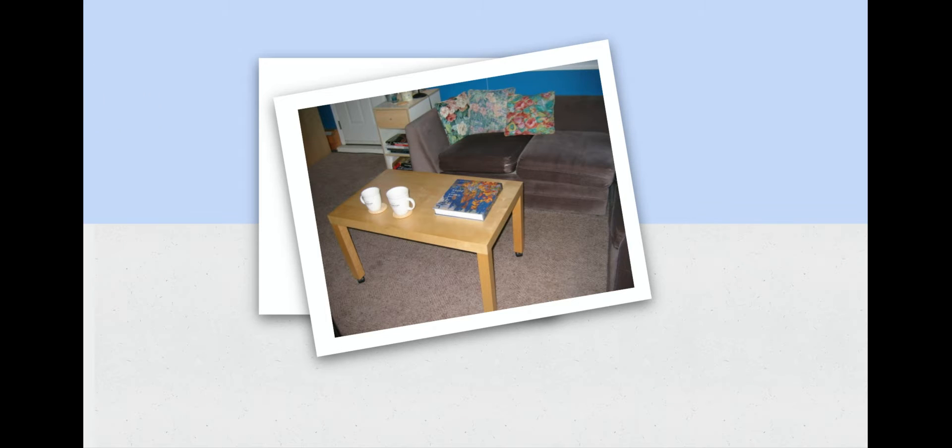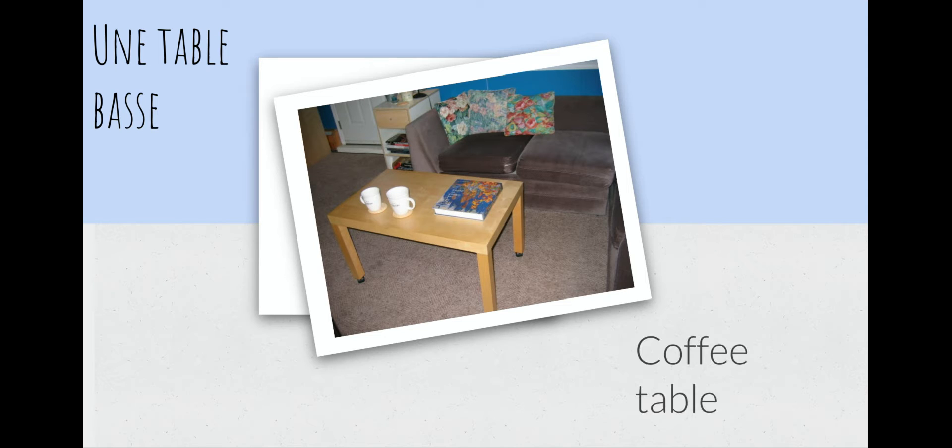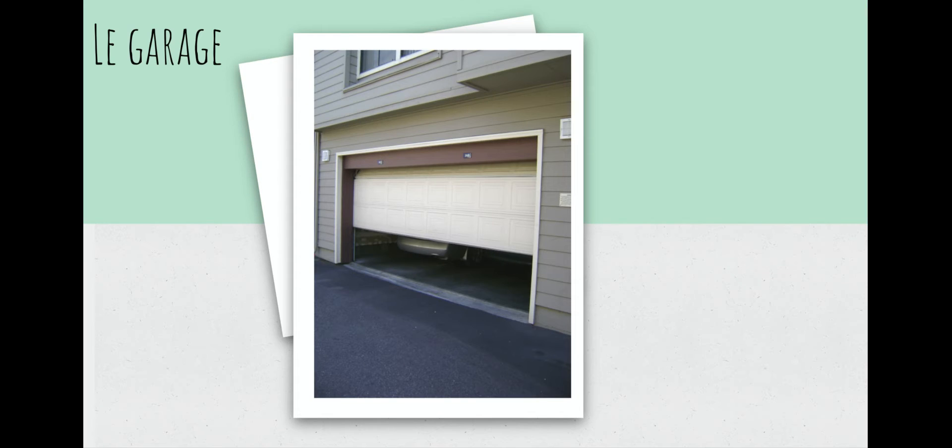La prochaine, ça, c'est une table basse. Une table basse is a coffee table. Aussi, le garage — c'est facile. Le garage is a garage. A lot of these words are cognates, and a cognate is something that looks like the word in English. Le garage is a cognate for garage in English — it looks just like the word in English, just pronounced a little bit different.